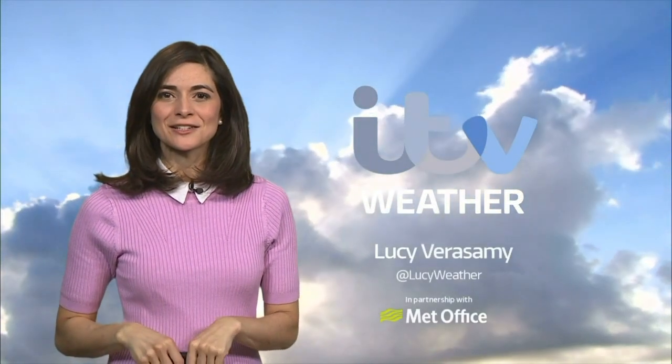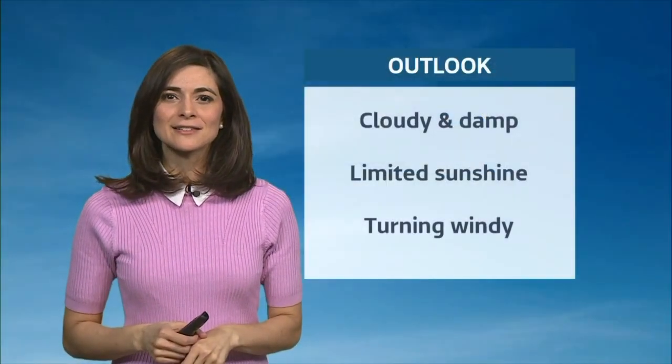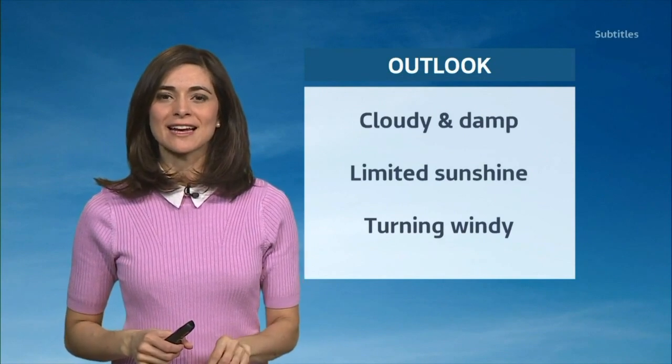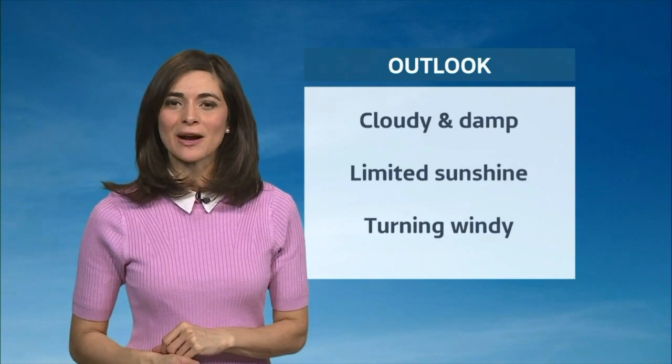A very good afternoon to you. We've got a good deal of cloudy, damp weather out there today. Limited springtime sunshine here and there, and turning increasingly windy as the week wears on.